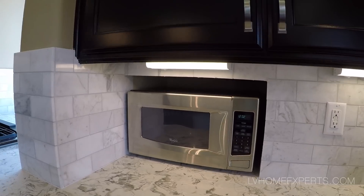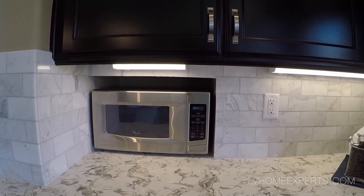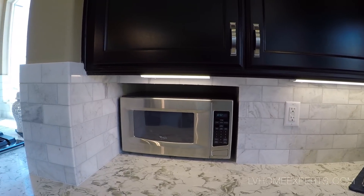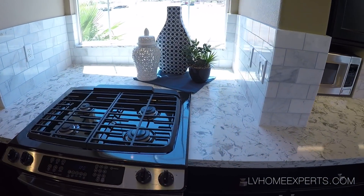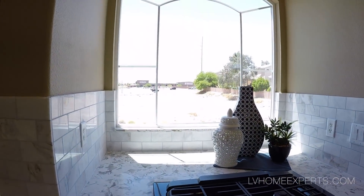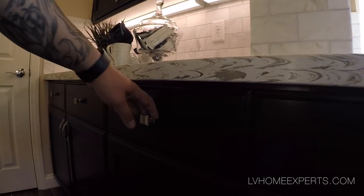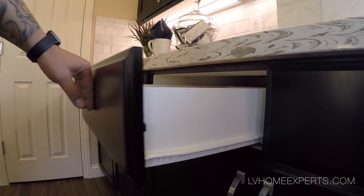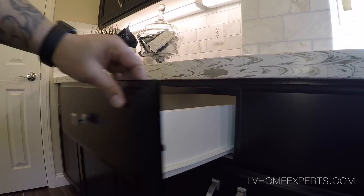I noticed the designer has a little slide-in for your microwave, but what happens if your microwave is bigger than that? Beautiful stove, and I like how it has a window there. Let's take a look at the quality of the cabinets — the cabinets are very loose. I would definitely have to tighten up those drawers. You have Formica with laminate, but the fronts are actually solid wood.